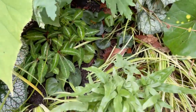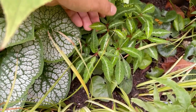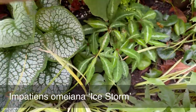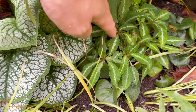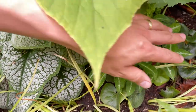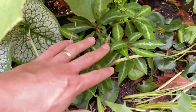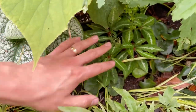Behind that is another impatiens — Impatiens omiana again, but this is a cultivar called White Lightning. The flowers are insignificant on this one; it's more grown as a foliage plant. I really like having that silver streak going through the leaf next to the silver foliage of the Brunnera — it's a combination I'm really pleased with. This will spread and form a nice colony; it dies back in winter and reshoots in spring. Because this border gets so much shade, the impatiens are thriving.